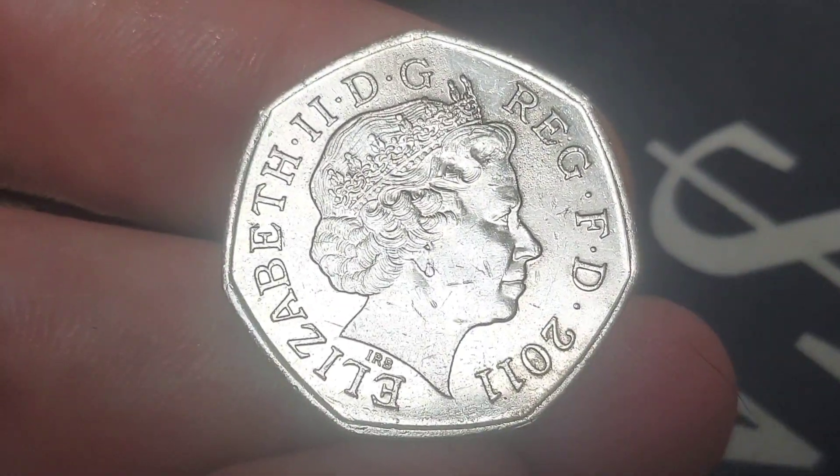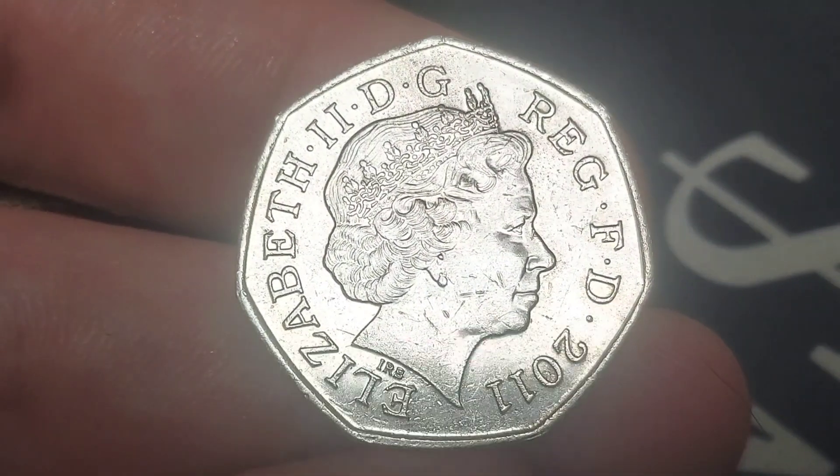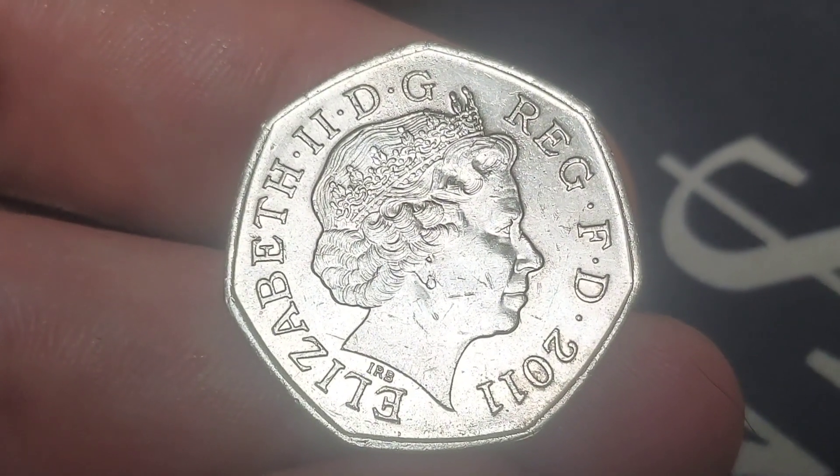Always keep an eye out for the rarest in the set — the offside rule coin, around the £14.50 mark at the moment, but that'll be up to £20 come Christmas time.